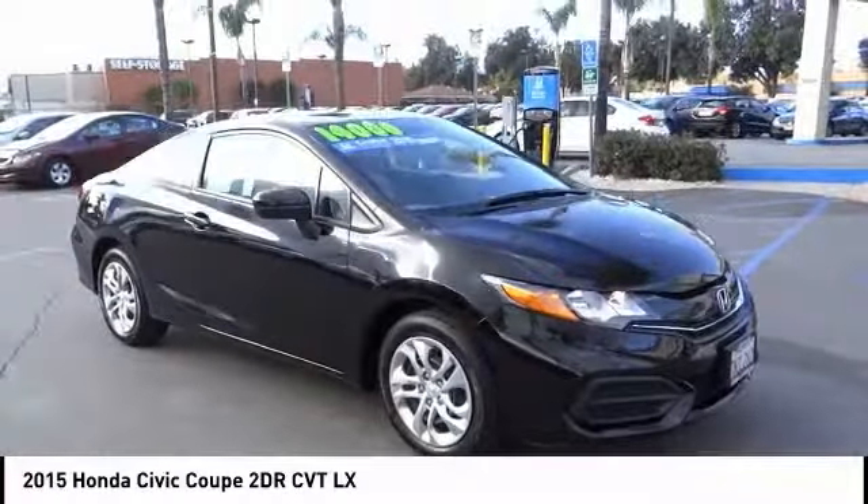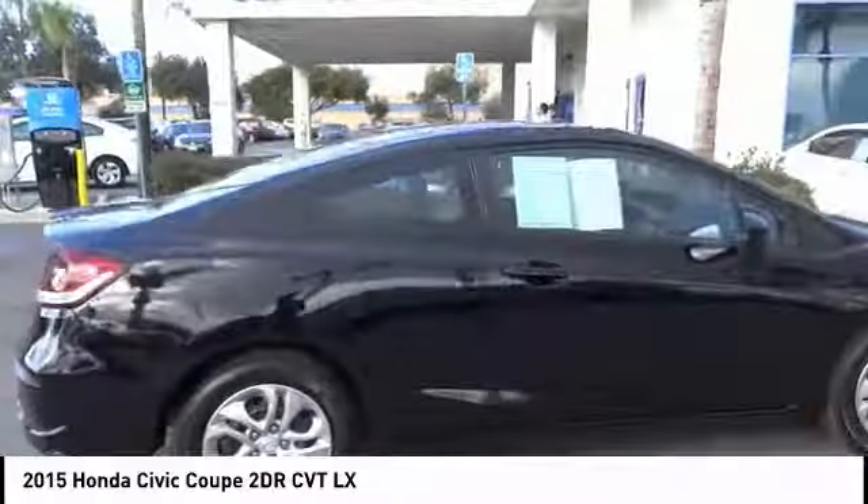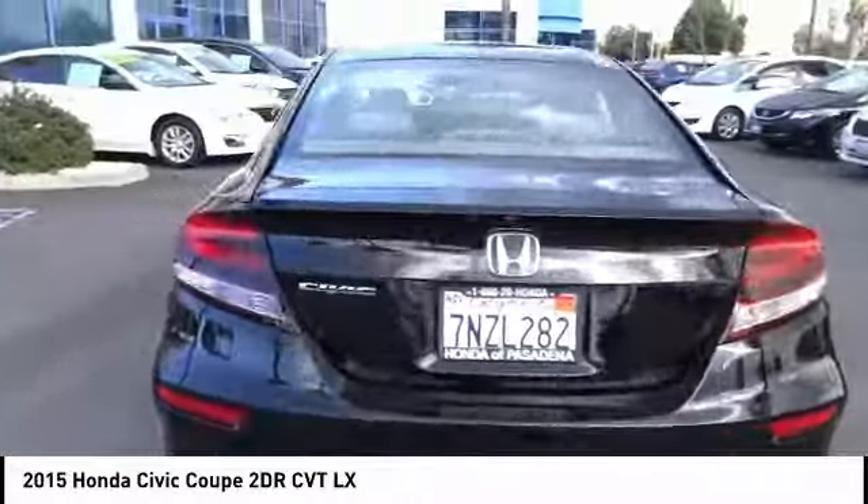Looking for the right vehicle? Check out the 2015 Honda Civic. Practical, awesome gas mileage and incredibly reliable. This vehicle has less than 35,000 miles.